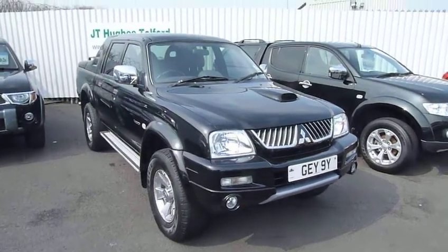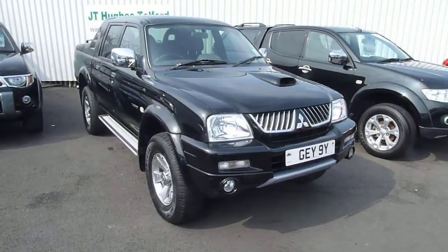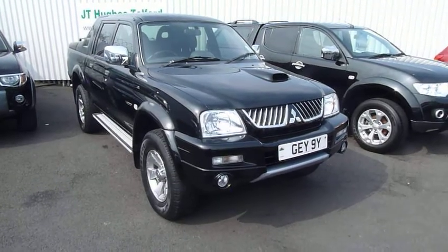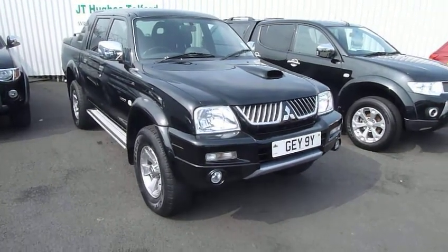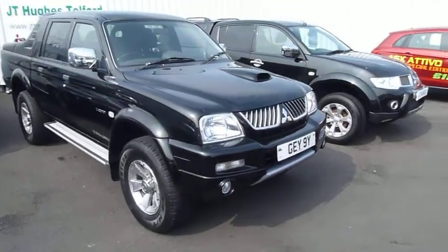Hello, welcome to JT Hughes Mitsubishi in Telford. I'm just going to show you around this L200 Trojan 2.5 diesel manual. There is a private plate on it at the moment which is coming off, but it is a 2007 on a 56 plate. It's in black metallic.